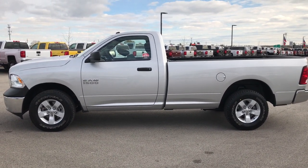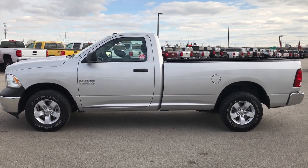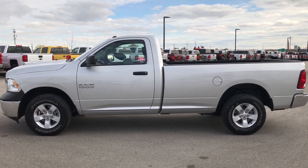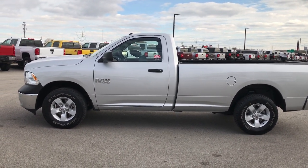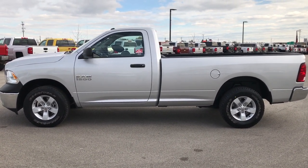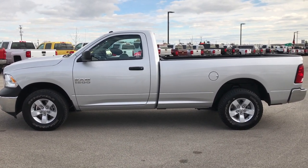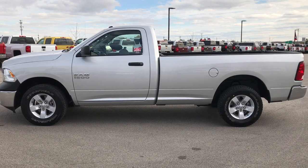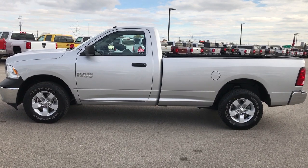Thank you so much for checking out the video. If you like this truck and want to make it yours, give us a call right now at 920-921-0850. Ask for one of our sales associates to make this truck yours today. That number again is 920-921-0850. For more videos go to youtube.com/summitauto. Remember to like, subscribe, and share. You'll see a link to subscribe to our YouTube channel on your left, more half-ton truck videos on your right, and a link to this truck on the website on the bottom. We look really forward to helping you with this 2016 Ram 1500 regular cab long box V6. Thanks again.